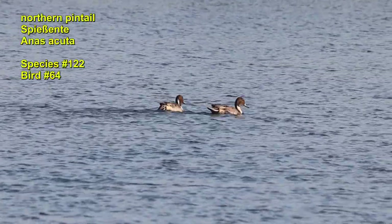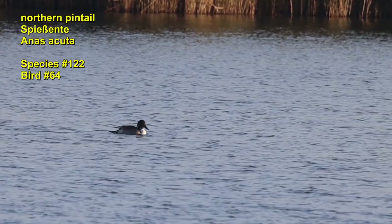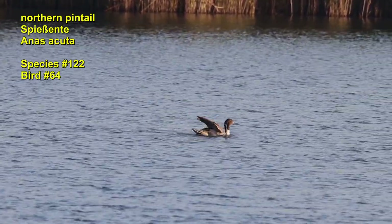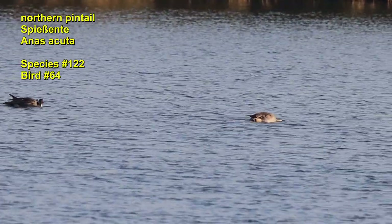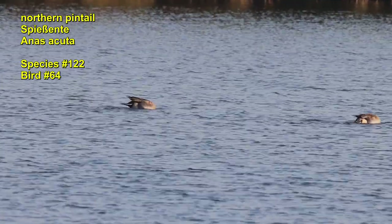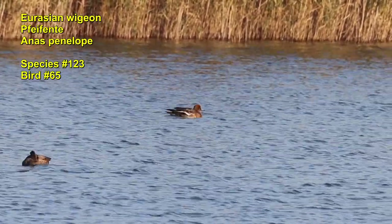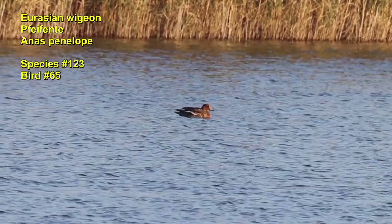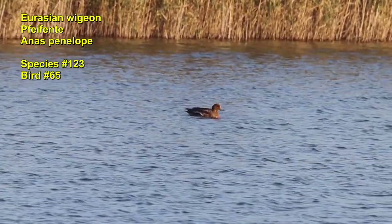The pintail duck is also a winter guest with us. The male is easy to recognize by the white stripes on the side of the head. The long tail feathers look similar to a pin, hence the name. These ducks mainly feed on aquatic plants. The wigeons migrate from Northern Europe to Africa and take a break here. They come to the coast by the thousands. The male has a brown head and a distinctive white stripe across the beak.